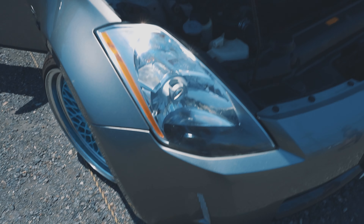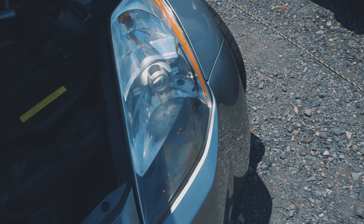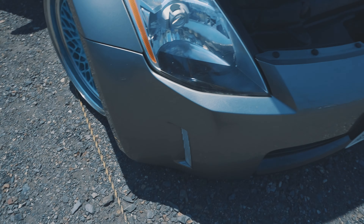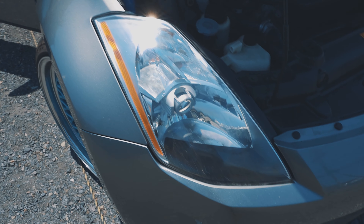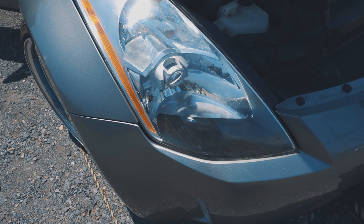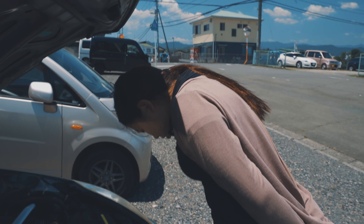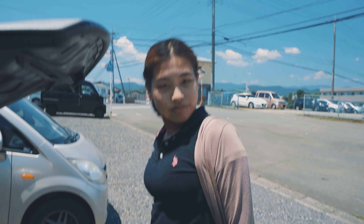We got the headlight installed. We didn't worry about the second one right now because it's fine and we have places to be. The plastic cover on the bottom does need to get replaced — it's completely screwed — so I duct taped it for now. It should hold for today. This headlight works. I had no idea what I was doing, I've never done headlights before, I literally just winged it. We're going to go ahead and head to Up Garage — it's a 45-minute drive, we'll see you guys when we get there.